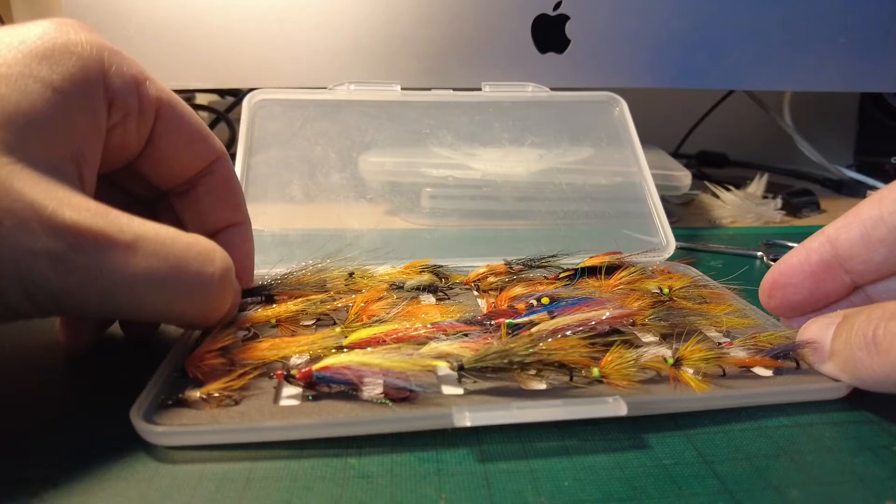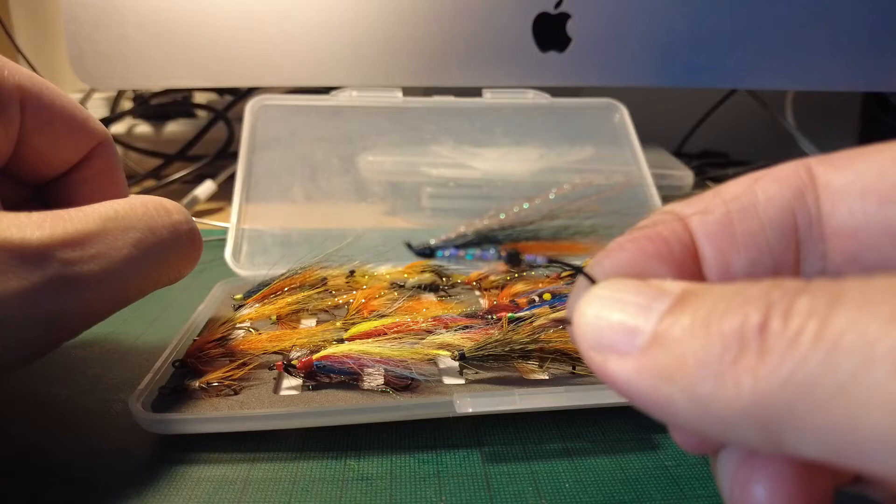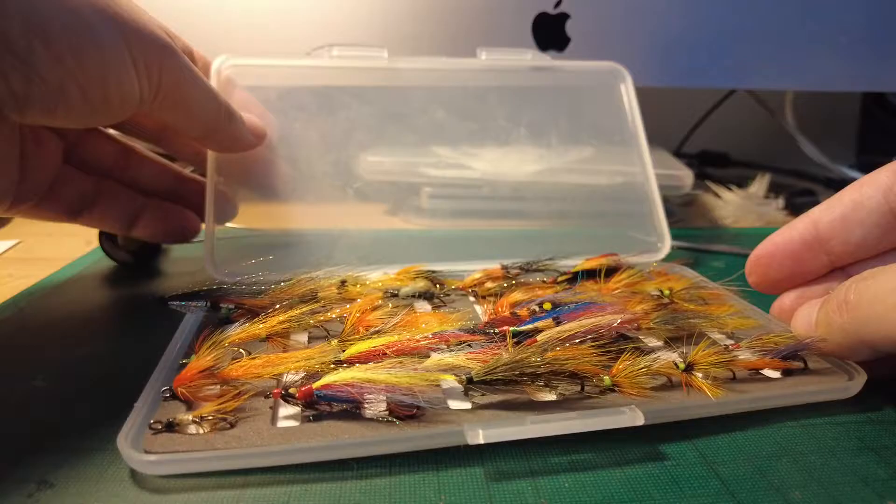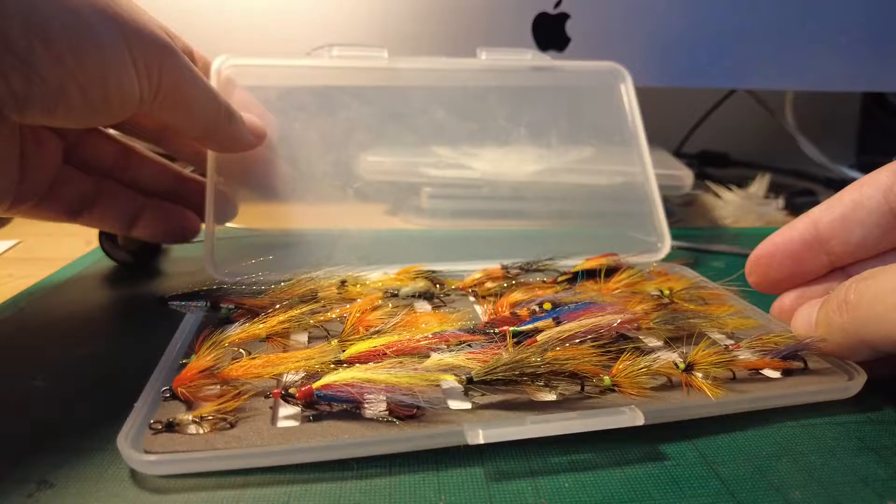These are a few I tied up myself — I'm only beginning in fly tying. I want to take that one for a swim when the season opens up. On a single — I really like using single hooks. So there are my salmon flies.